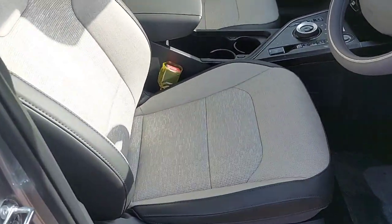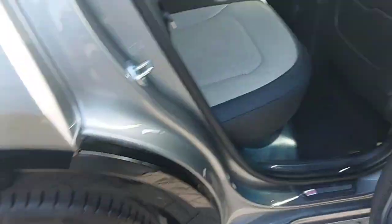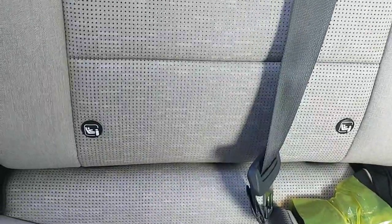The car is finished in a two-tone leather material, both cream and black. Quick look inside the back now — 3 seats across the back, again finished in the two-tone leather material, with heated seats and electric windows, as well as ISOFIX fixings.